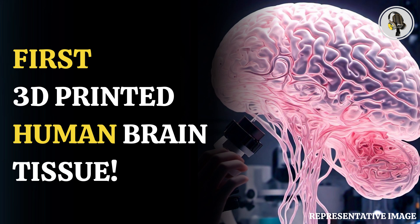Welcome to our podcast, where we cover unique and interesting stories for you. In this episode, we will discuss scientists creating the first 3D-printed brain tissue that works like the human brain.